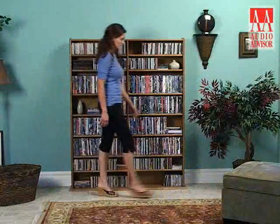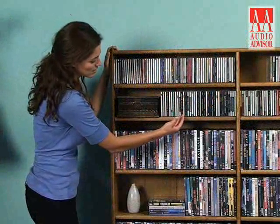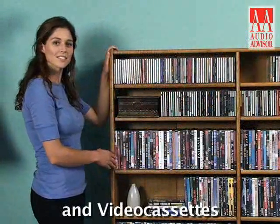This is an exclusive video for Audio Advisor on the Real Wood MM1200 Multimedia Wall Unit. The MM1200 is designed to hold large collections of CDs, DVDs, and video cassettes.